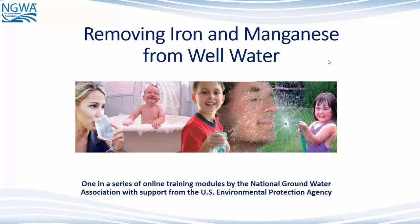Welcome to the online training: Removing Iron and Manganese from Well Water. It is provided to you by the National Groundwater Association with support from the U.S. Environmental Protection Agency. This training takes about 15 minutes. The time you invest in it could protect your drinking water quality and your health.